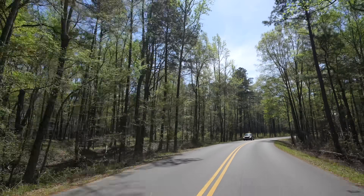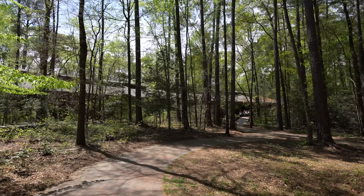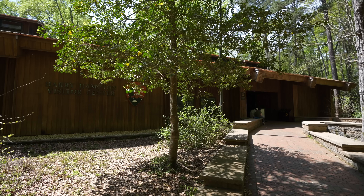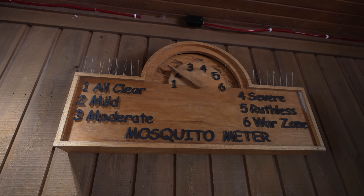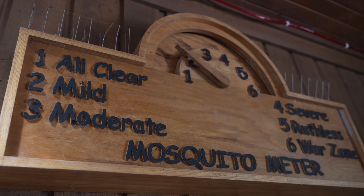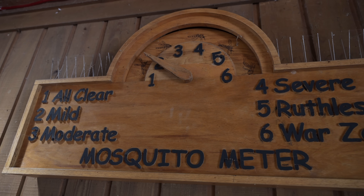This is a small national park and this is basically the only established area. There are some trails on the outskirts but most of the main trails leave from this visitor center. Here's the famous mosquito meter — luckily for me it's on two today. I didn't see a single mosquito, and I can't imagine being here on a day when the mosquito meter says six.